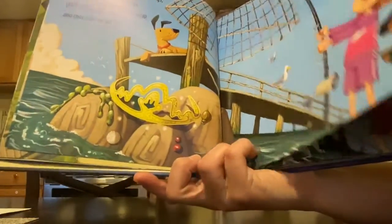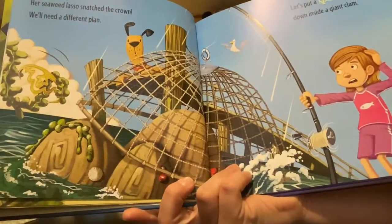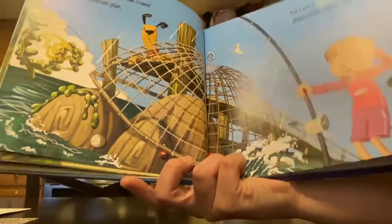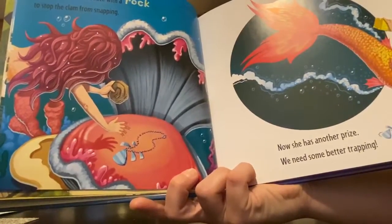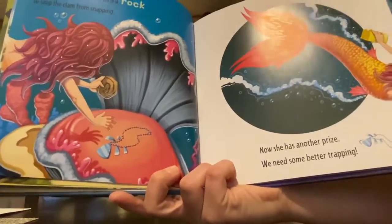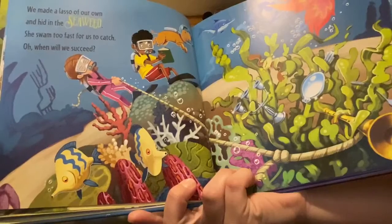Pretty cool setting up a trap. Her seaweed lasso snatched the crown — we'll need a different plan. Let's put a sparkly necklace down inside a giant clam. She switched the necklace with a rock to stop the clam from snapping. Now she has another prize. We need some better trapping. She's a smart mermaid — she's figuring out all their tricks. We made a lasso of our own and hid it in the seaweed. She swam too fast for us to catch. When will we succeed?